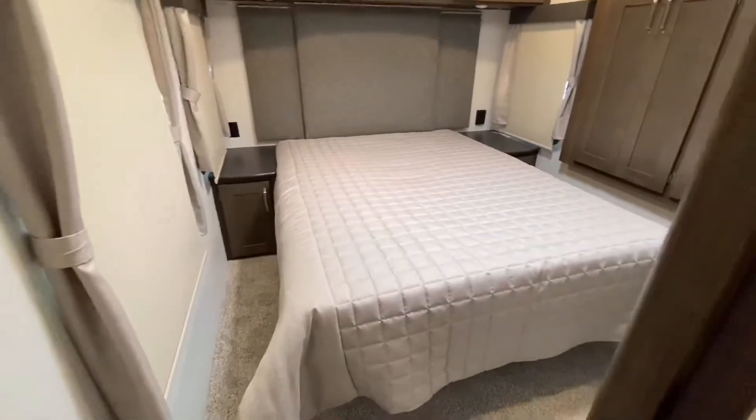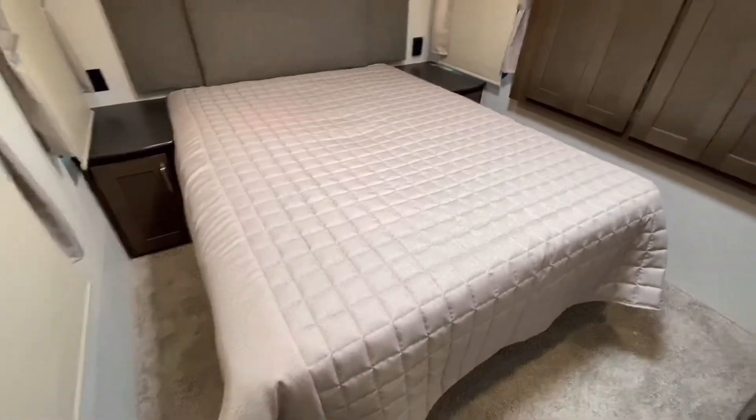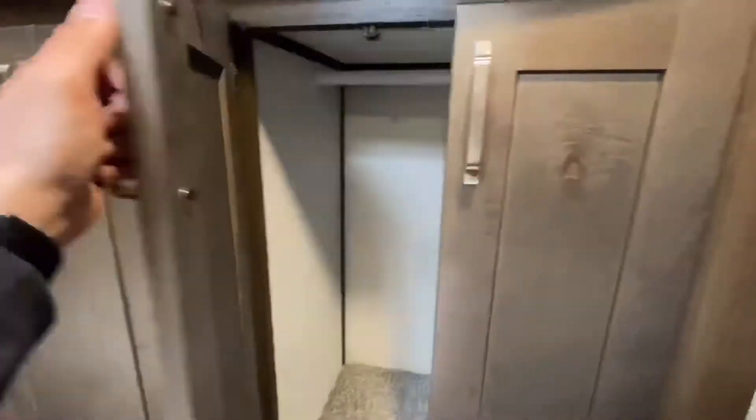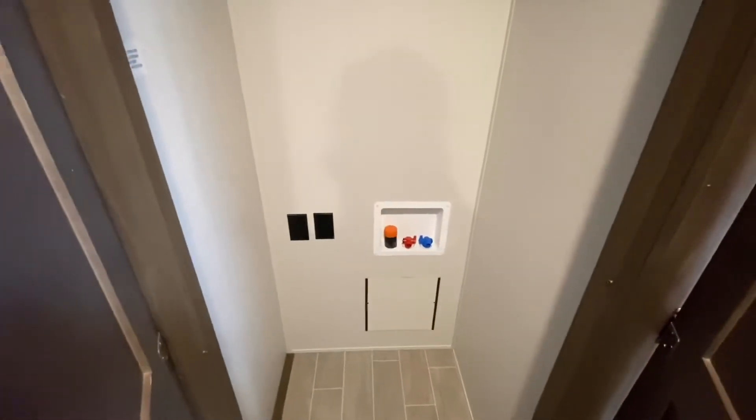As we enter the master bedroom you'll see that it is very spacious. It's a true queen bed, a ton of storage for your clothes, as well as a larger closet that not only holds clothes but has a hookup for a washer dryer.